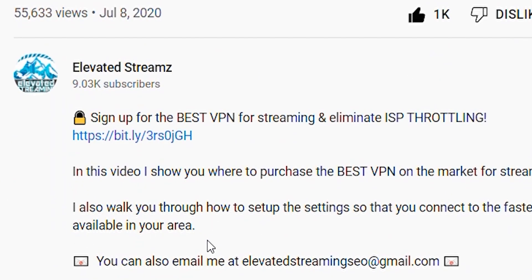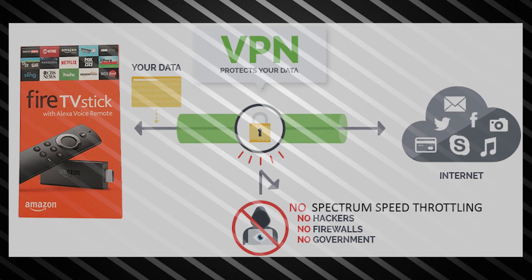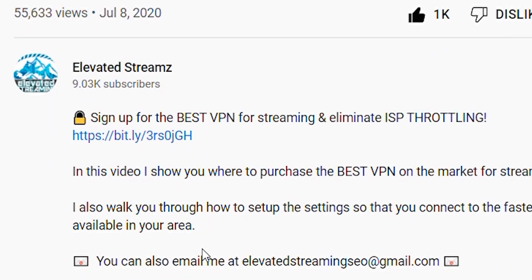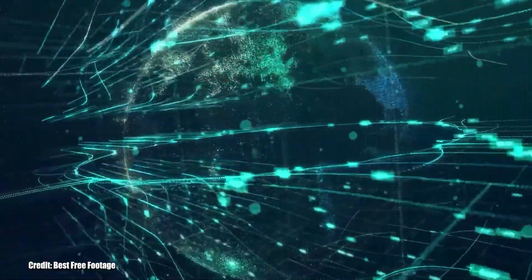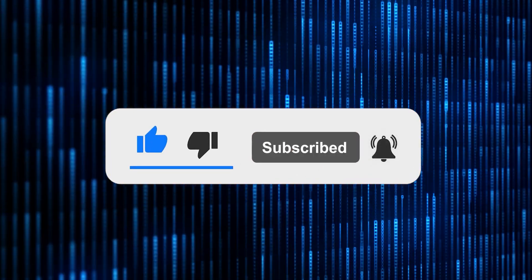Affiliate links to the recommended VPN services are in the description box below. Whether or not you use those links, we believe in paying for VPN services that have a zero-logging policy and protect everyday users from nefarious actors. If you use any third-party app at this point, you'd have to be delusional not to be using a VPN. We've laid out case after case of why it's important. If you're feeling generous, help out with the algorithm — we appreciate you watching, and we'll see you in the next video.